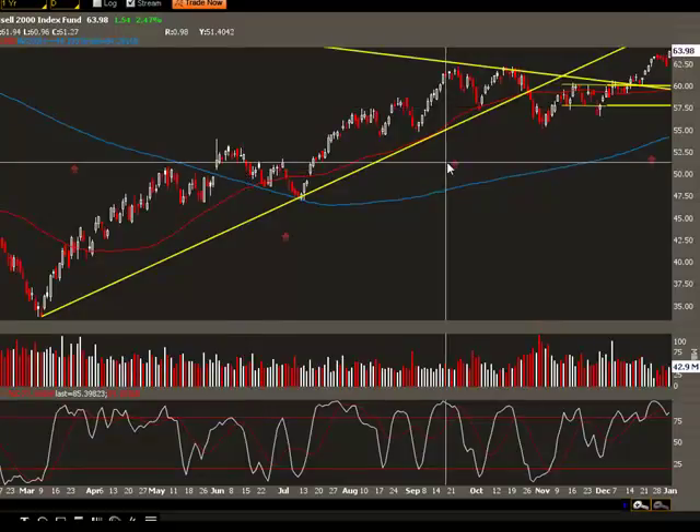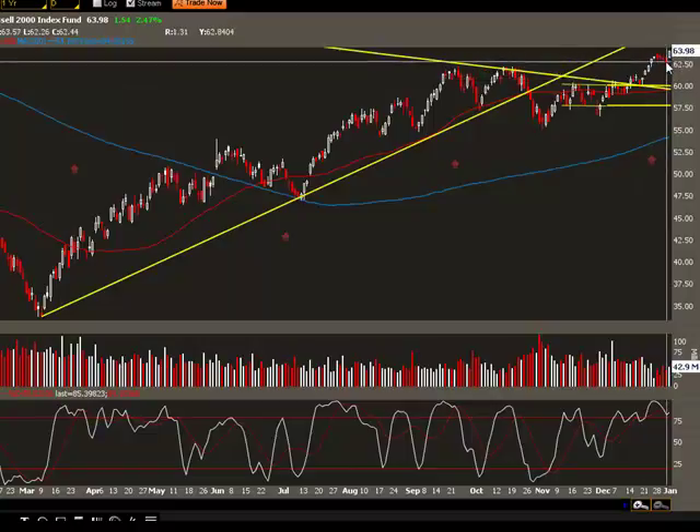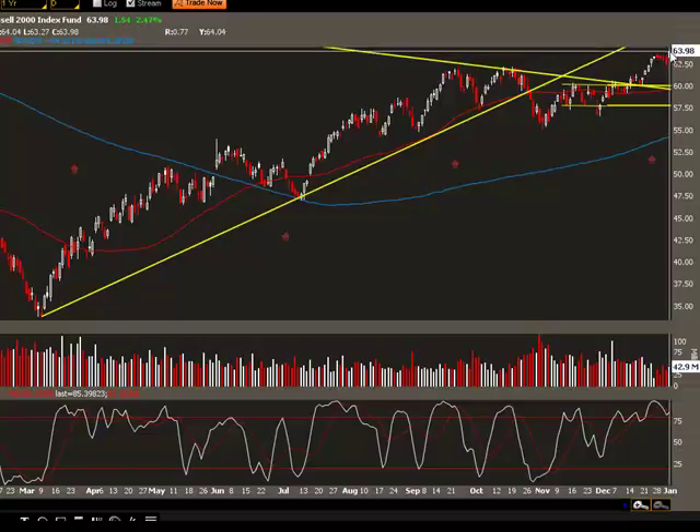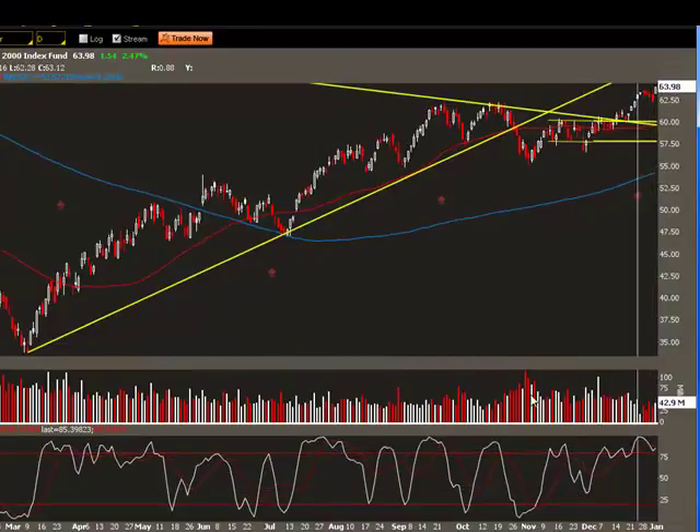That was not the only reason. The indexes like IWM, for example — let's take a look at it — moved up higher here. It broke through the bull flag which was forming over the holidays and it's at $63.98. The volume came in very good at $42.90 and the index is now getting a little bit overbought here.